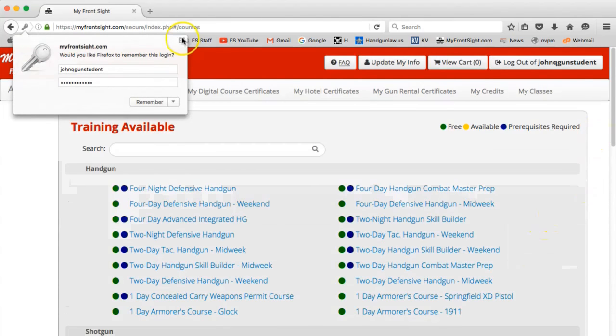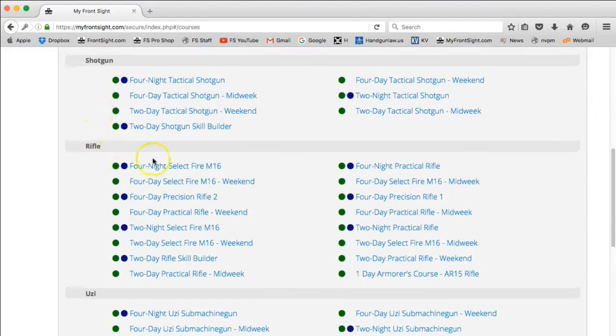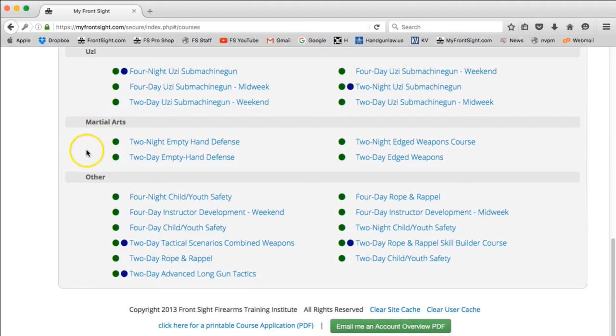All of your available courses are identified by a green dot and broken into two different sections: Handgun, Shotgun, Rifle, Uzi, Martial Arts, or other.